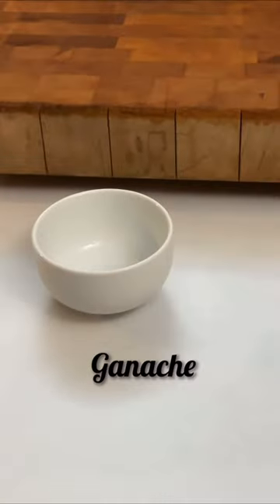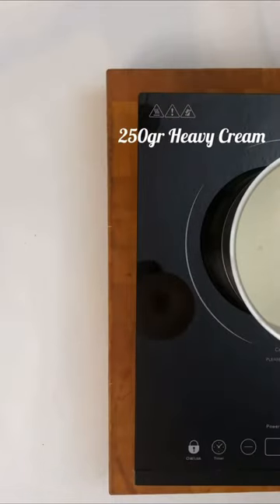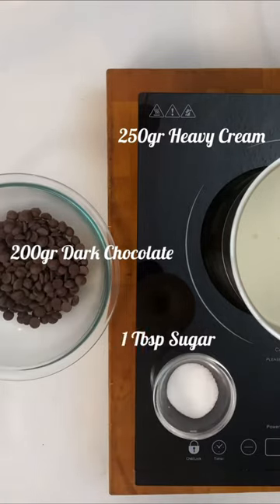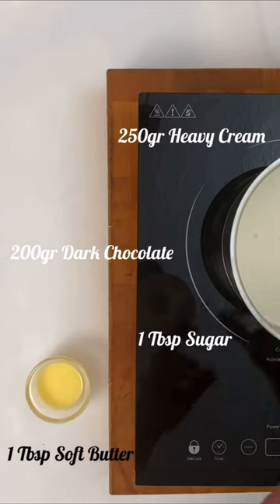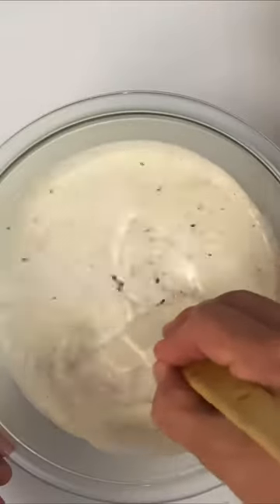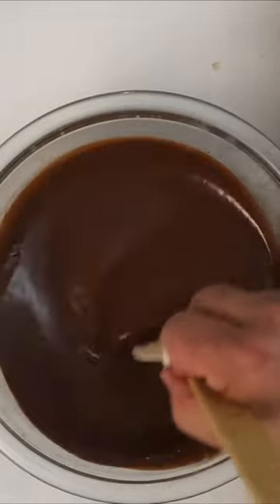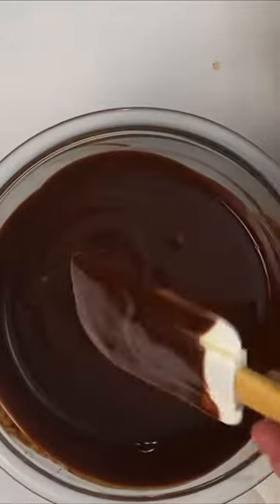And here we have the very famous ganache — the last on the list. Combine 250 grams of heavy cream, 200 grams of dark chocolate, 1 tablespoon of sugar, and 1 tablespoon of soft butter. Melt the chocolate a little. Boil the cream with the sugar, pour it into the chocolate, and emulsify — start with small movements in the center, then make larger movements. Add the soft butter. Use immediately before it crystallizes.